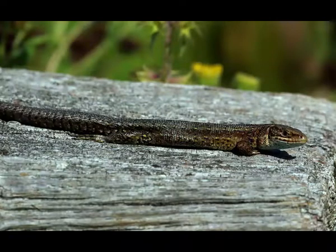Viviparous lizard can reach 5 to 6 inches in length. The upper part of the body is usually gray-brown or dark-brown colored. Black markings, bordered with white or yellow, can be seen on the dorsal and lateral sides of the body.